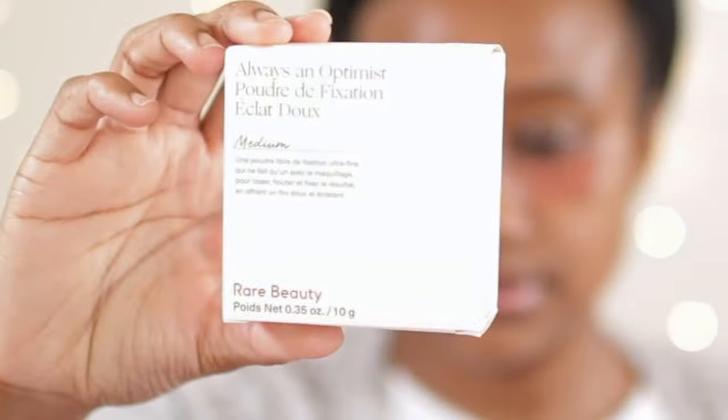Hey guys! So in this video I am coming to you with a fresh face. All I have done is color corrected my under eyes, put on my brows, and done some light skin prep by putting on some moisturizer because we are getting ready to get into it. I have a new product for you.